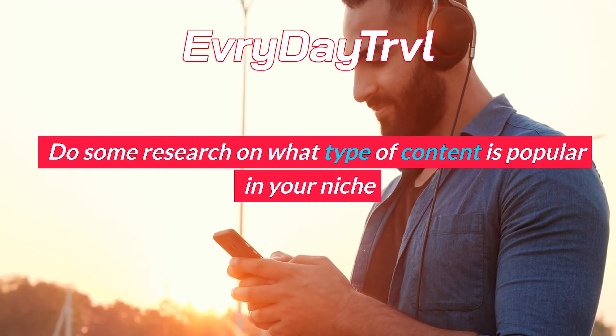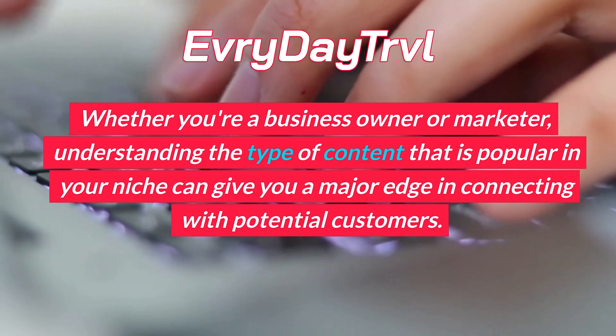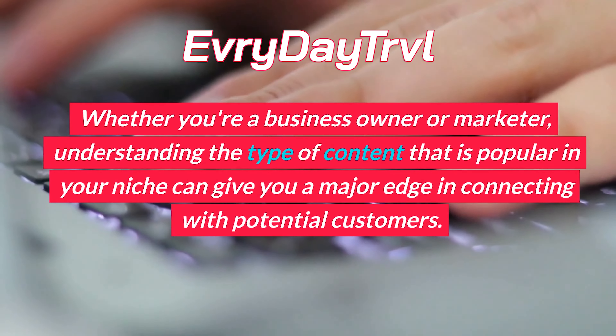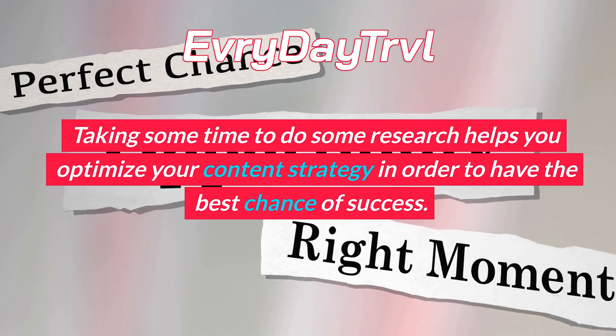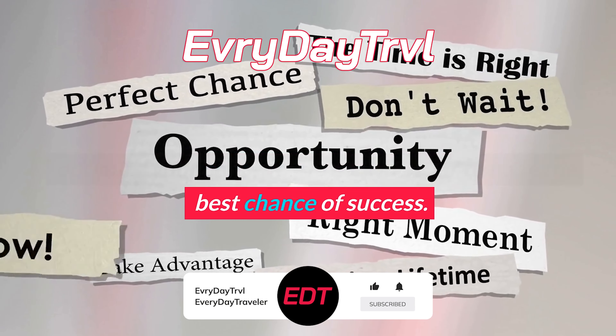Do some research on what type of content is popular in your niche. Whether you're a business owner or marketer, understanding the type of content that is popular in your niche can give you a major edge in connecting with potential customers. Taking some time to do some research helps you optimize your content strategy in order to have the best chance of success.